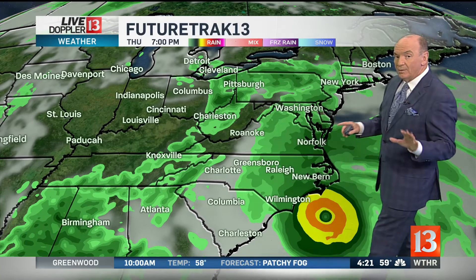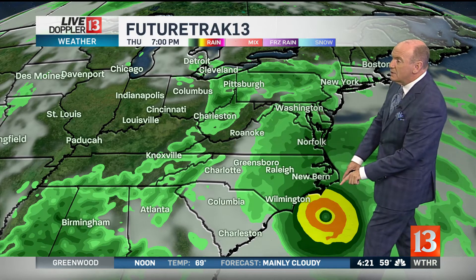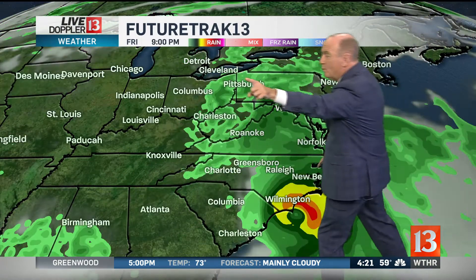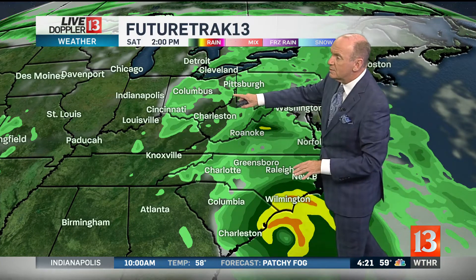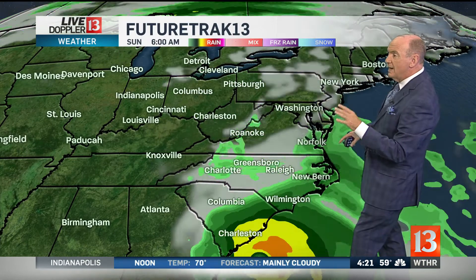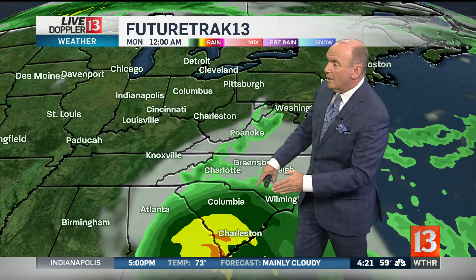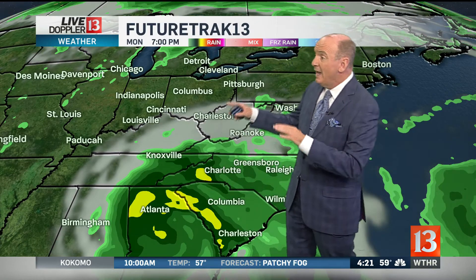Let's talk about the forecast. I'm not changing mine, but the computer models are changing a bit — we'll see what happens. Here's the system moving in Thursday at 7 p.m., with heavy rain bands already in the Carolinas; we're dry. As we move into Saturday, some of the rain starts to spread to Columbus, Ohio and Cincinnati, but we still keep it dry Saturday and Sunday. This model has the storm moving south toward Columbia and Charleston, still raining by Sunday. Monday I think we could get some rain, but another model says probably not — so we'll see how that holds out with this area of high pressure covering our territory.